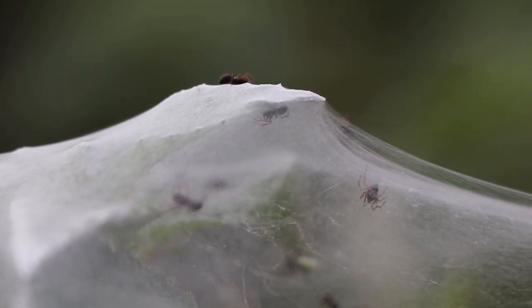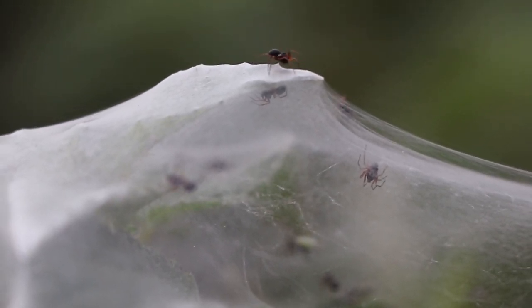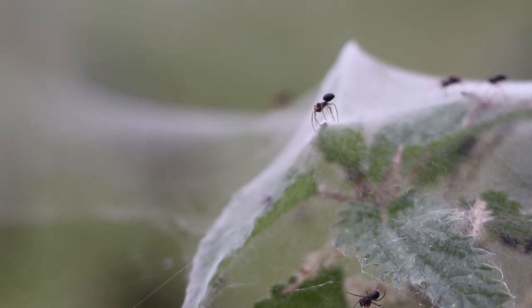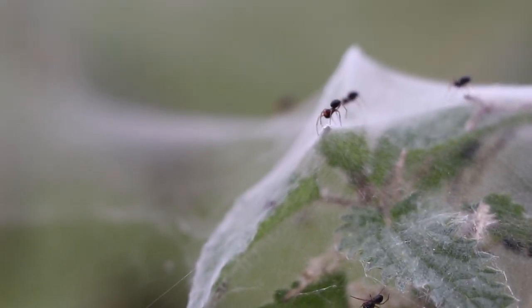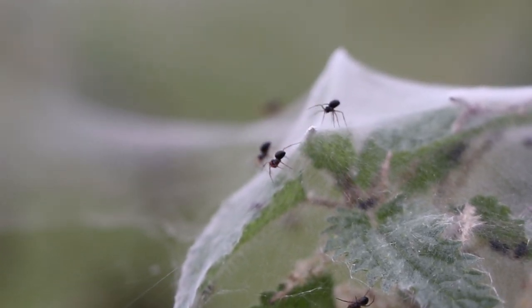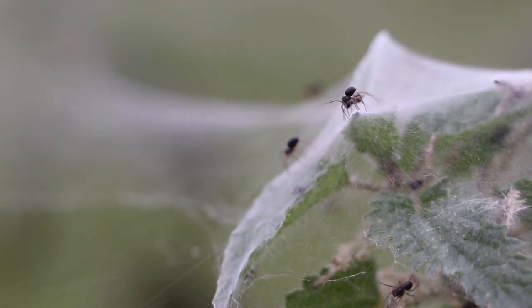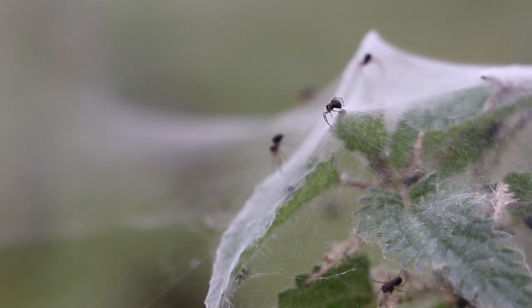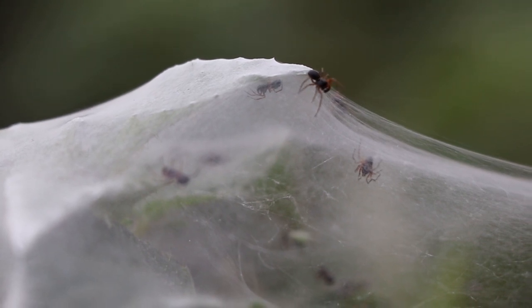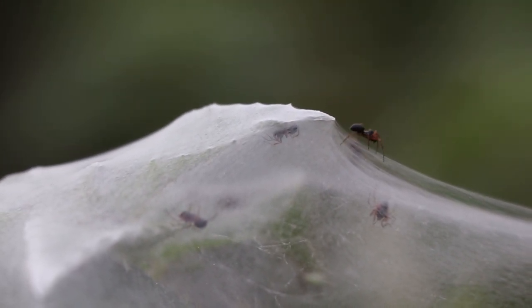These young spiders are quite well developed, likely dispersing using sheet webs and ballooning. This is where the spiders climb to a high part of the landscape and point their abdomen upwards, pulling out several threads which the air or electrostatic currents catch, carrying the threads skywards, allowing the spider to travel thousands of metres. It is a very efficient method of dispersal, and a bit like paragliding.